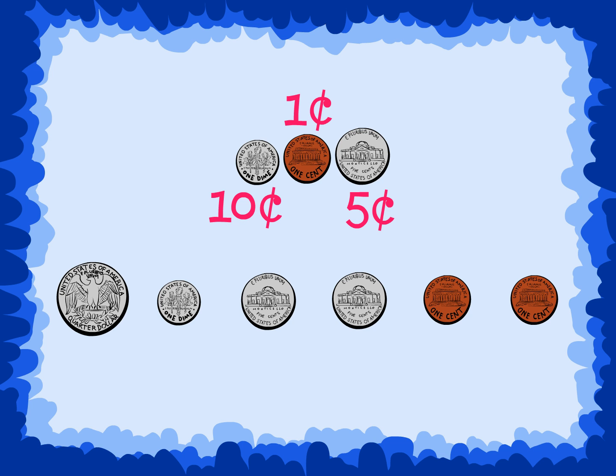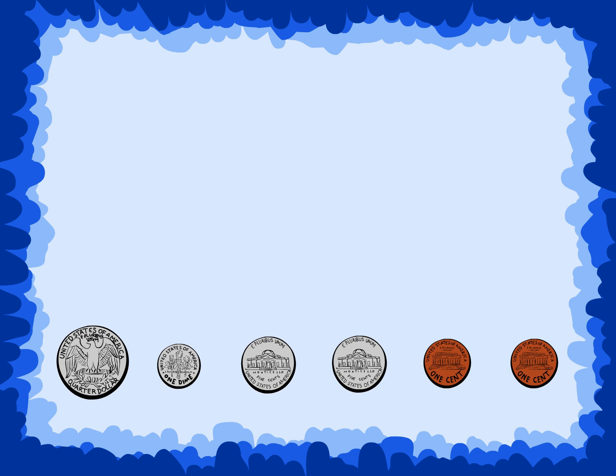Now that we have the coins in order, we can count to see how much we have. We will use skip counting to help us find the amount of money we have in this set. We start with the quarter — twenty-five cents — and skip count ten for the dime, to thirty-five.